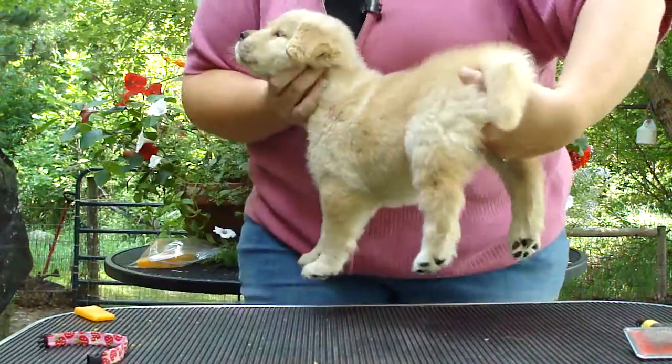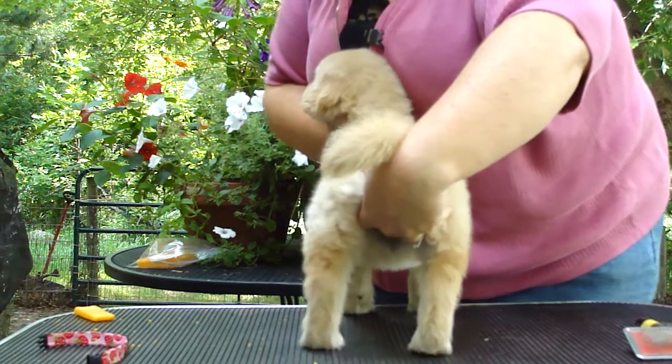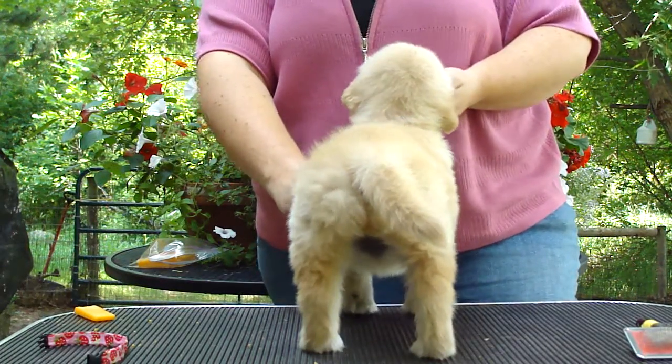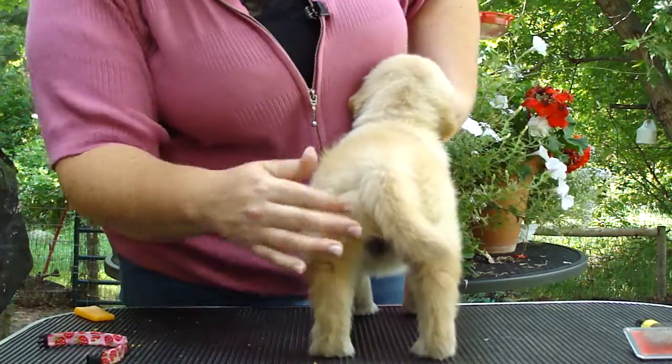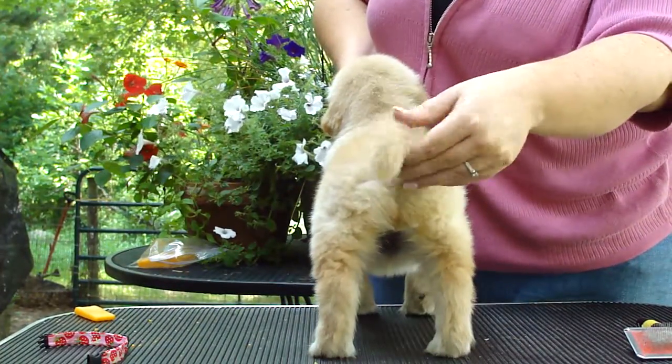She's got a lot of bone. She's pretty. She drops really well. I think that she will flow better as she grows up a little bit, gets older. We'll see.